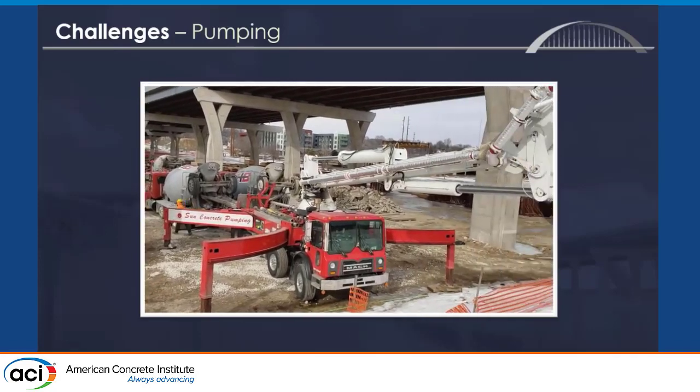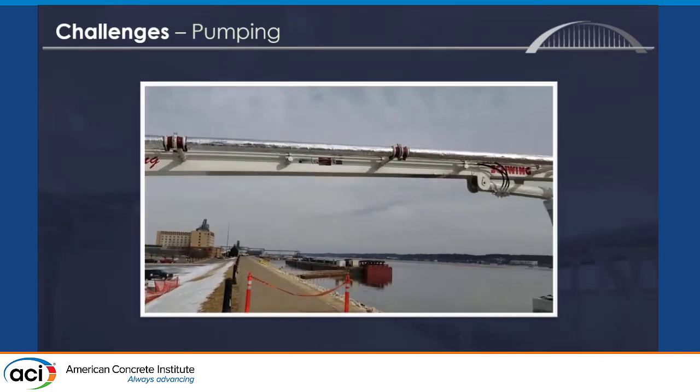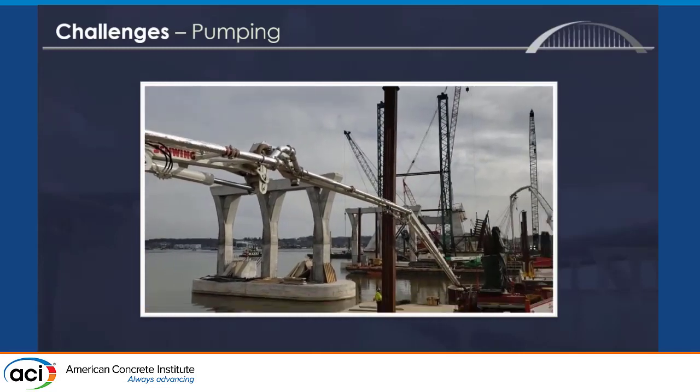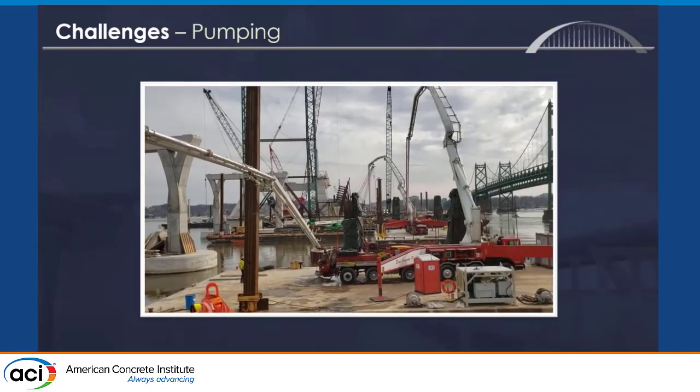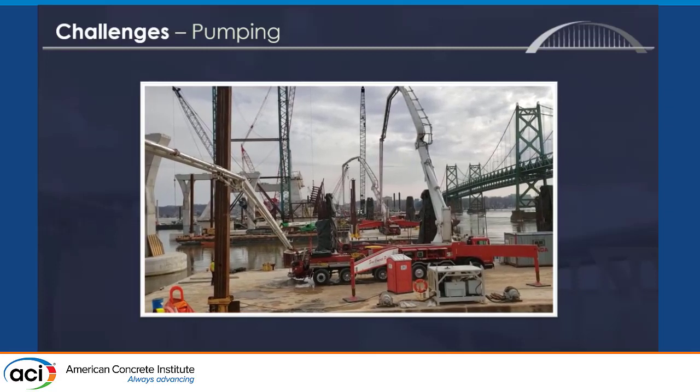Pumping was a challenge. Often we'd get out to the job site and be on a barge for two hours. We'd have a nice big boom pump and a Z-boom pump, so air loss and slump loss were different — that was a challenge. Sometimes we did pump to pump to pump, as you can see here — three pumps.